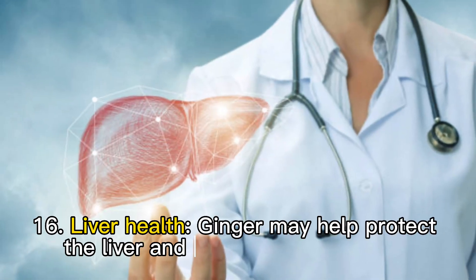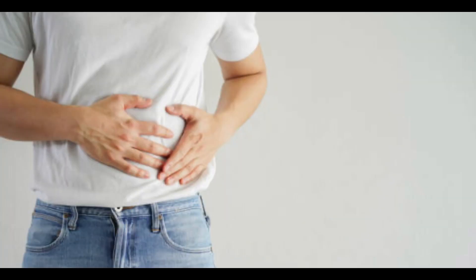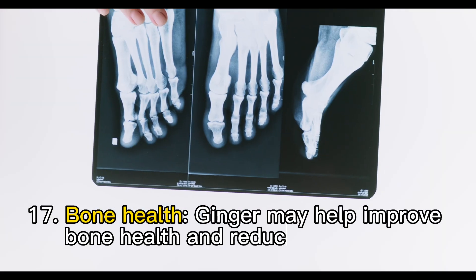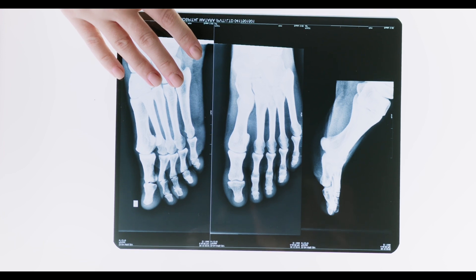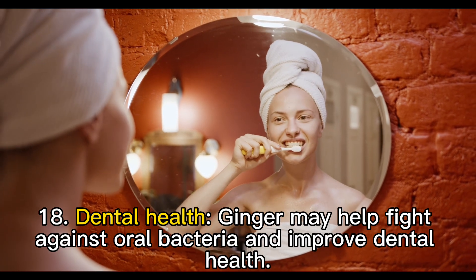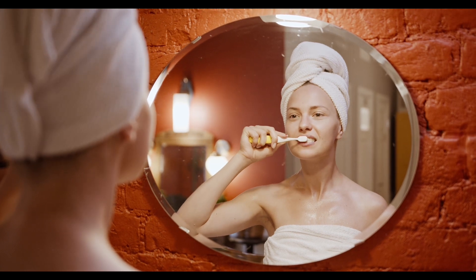Sixteen: liver health. Ginger may help protect the liver and improve liver function. Seventeen: bone health. Ginger may help improve bone health and reduce the risk of osteoporosis. Eighteen: dental health. Ginger may help fight against oral bacteria and improve dental health.